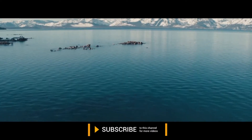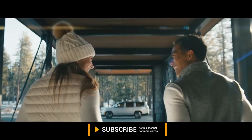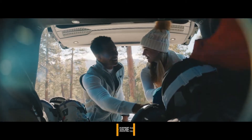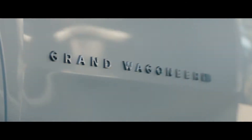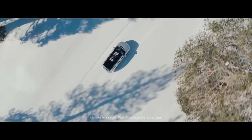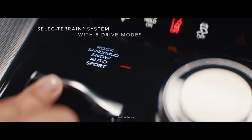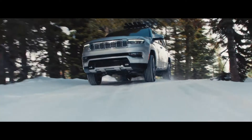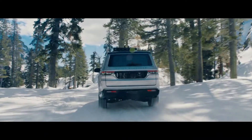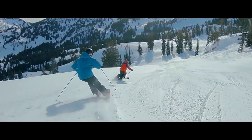As we leave serene waterways for the inviting chill of fresh snow, we shine a light on the Grand Wagoneer's spirit for adventure. The Grand Wagoneer is equipped with everything you need to make the most of a weekend getaway, like the ability to evolve with an ever-changing landscape, offering the same control carving through snow-covered roads as you expect to have on a run down the mountain.